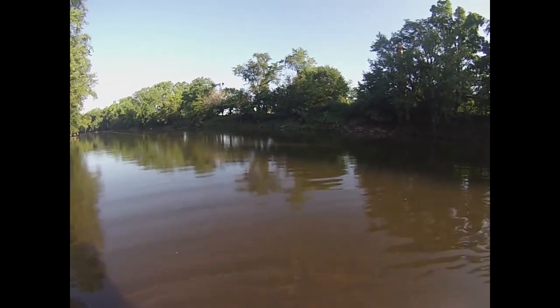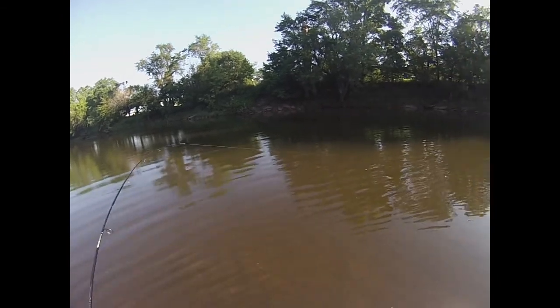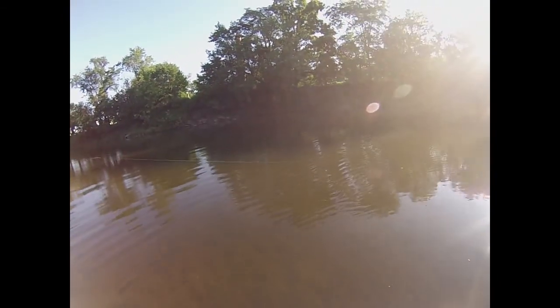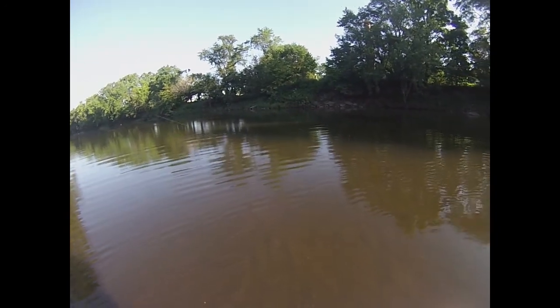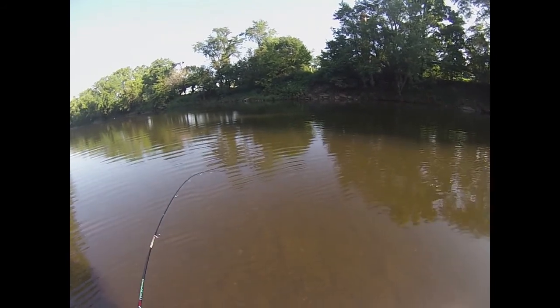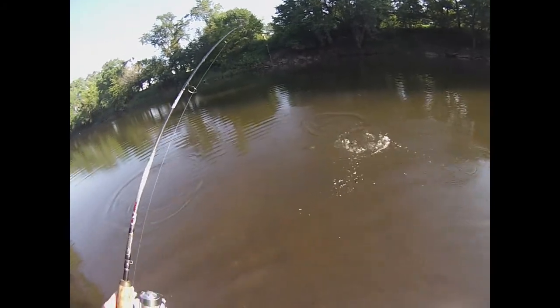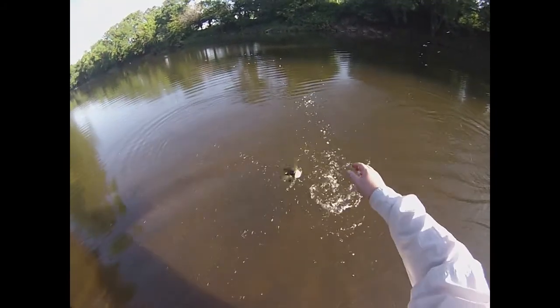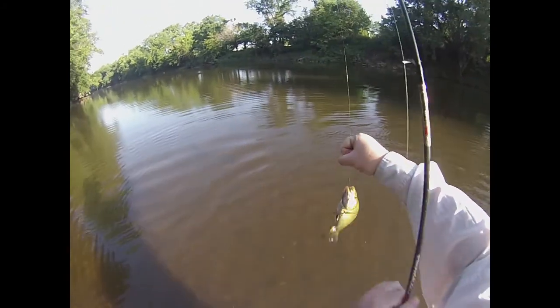There we go, feels like a little one. Yep, another little smallmouth. Oh boy, he inhaled that tube though. Wow.